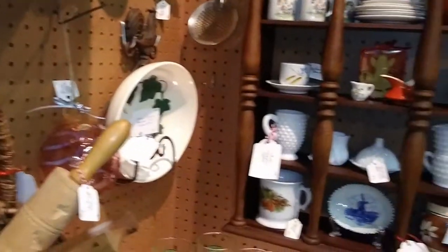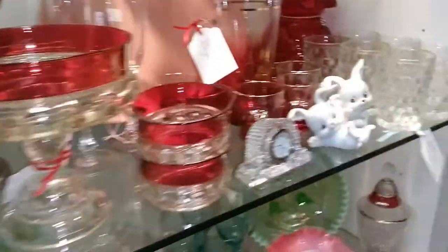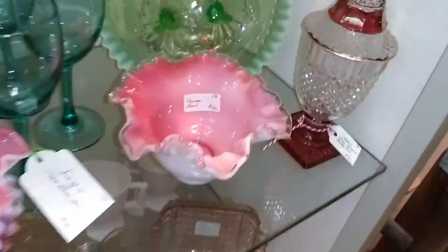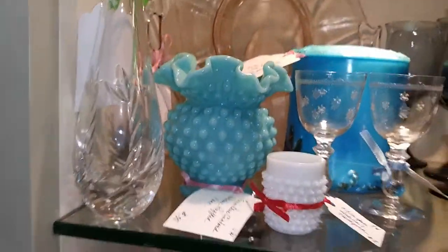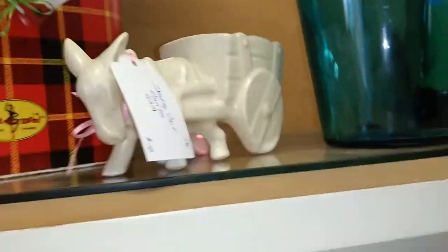I really liked the poodle, but at $6 I feel I wouldn't have been able to flip it for double, which is what you want to aim for. You want to flip things for at least double, because you need wiggle room in case you put items on sale after they've been in your store for a while. You still need to be able to make a little bit of money even if it's only a dollar.